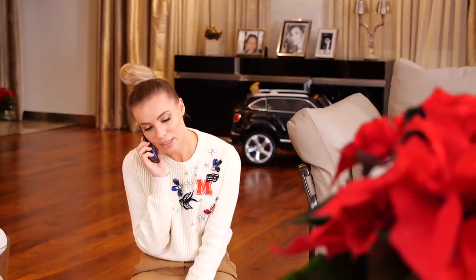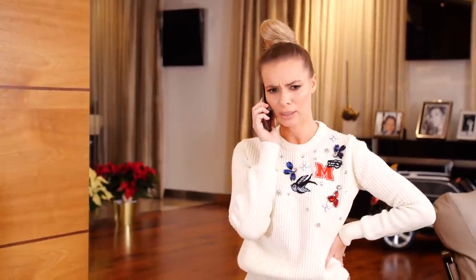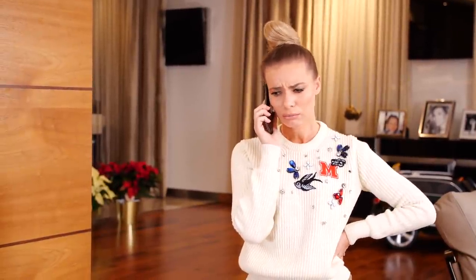Cześć kochanie, nie mogę teraz gadać. No zajęta jestem, no jak to co robię? Szukam. Czego szukam? No pomysłu na prezent dla Kriska. No, pa!